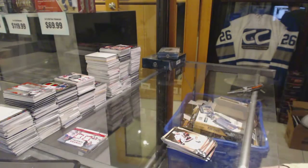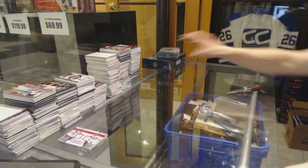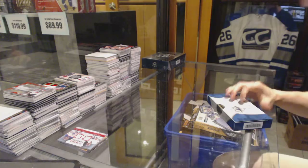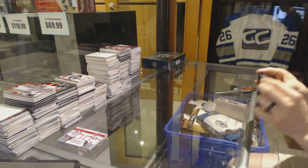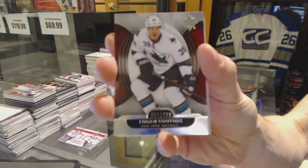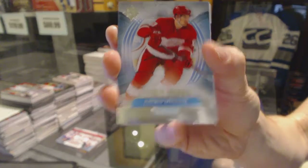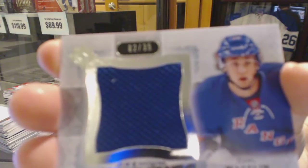All right, now on to the 2013-14 Ultimate Collection. We've got a base card, $4.99, Logan Couture. Rookie, $4.99, Xavier Ouellette. We've got a Premium Swatches, number 2 of 35, Carl Hagelin.